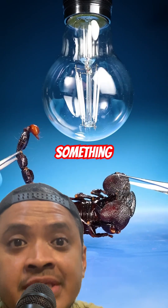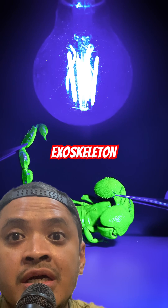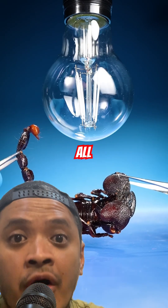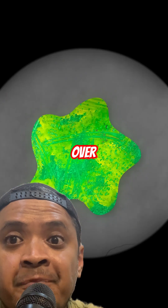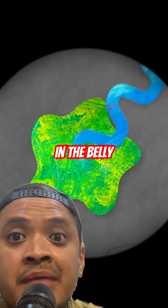Scorpions do something similar, but their entire exoskeleton glows because those compounds are spread all over. In flying squirrels, though, it's mostly in the belly fur.